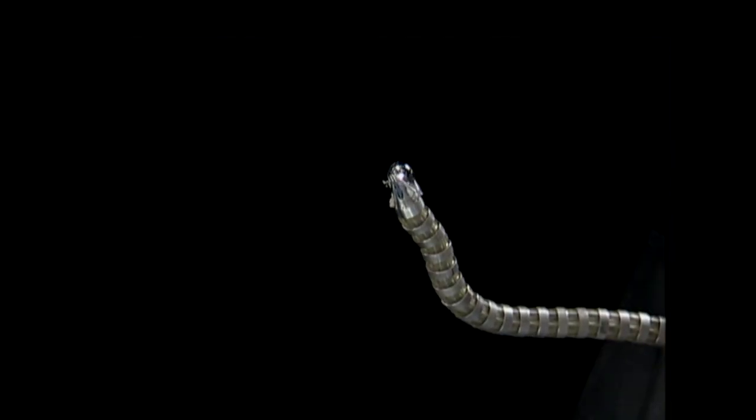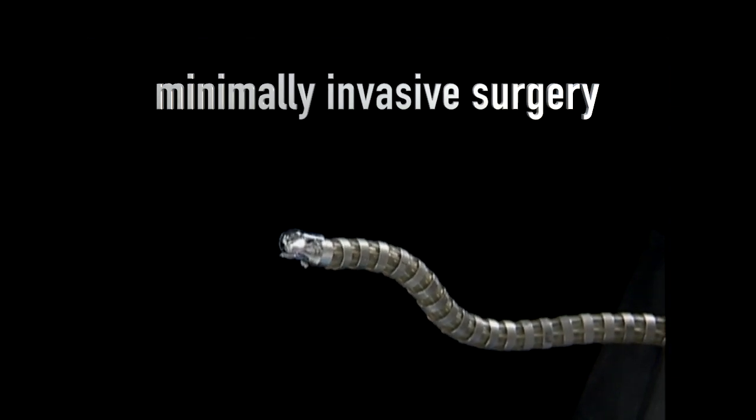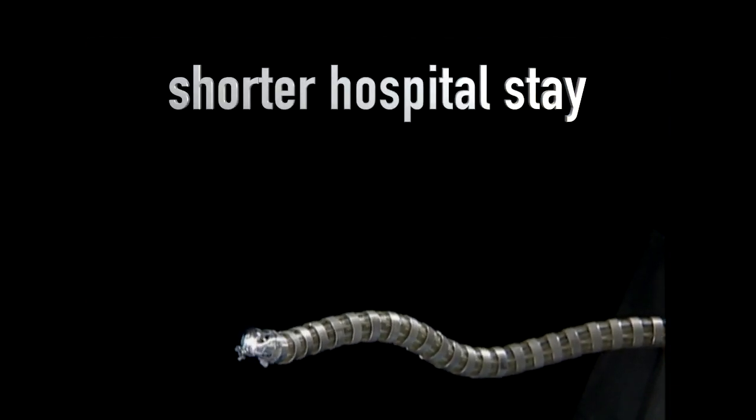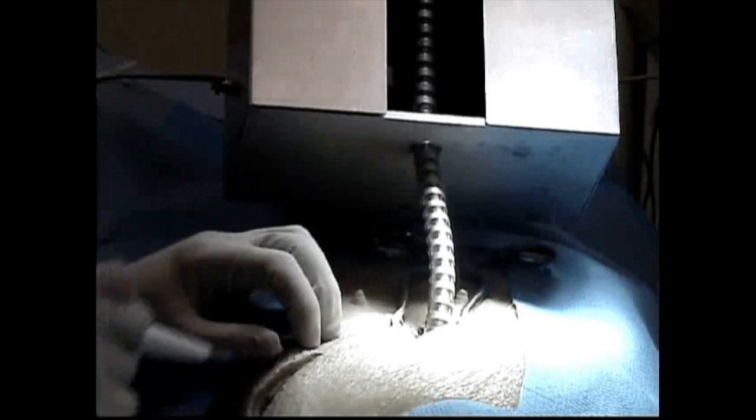If we shrink these robots down to a small size, we can actually do minimally invasive surgery. The benefits of minimally invasive surgery are profound: it's less pain on the patient, it costs less, and the patient returns to normal life more quickly. The problem with minimally invasive surgery is that either you have rigid laparoscopes that can only access points within line of sight of the incision, or you have endoscopes that are flexible but buckle easily. A surgical snake robot inherits the benefits of both, allowing a whole host of therapies and diagnostics that otherwise weren't possible.